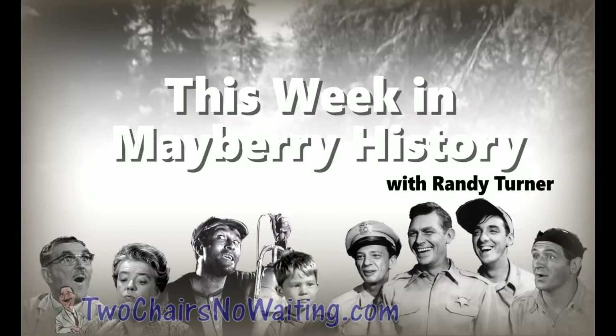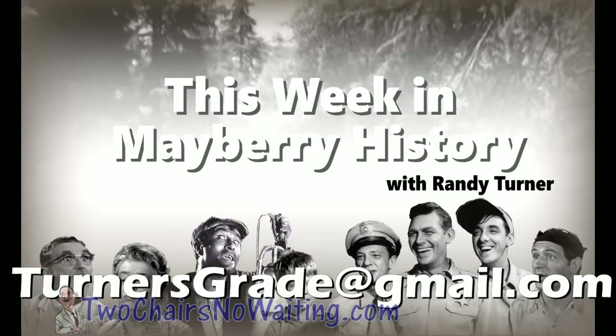Thank you, Randy! If you want to stay updated on Randy's work, email him at turnersgrade@gmail.com. Folks, I hope you had fun tonight on the trivia episode. Go out and share it with friends who are Mayberry fans — they'll do well and might get hooked on the podcast. We record live on Monday nights at 8 o'clock Eastern Time at live.twochairsnowaiting.com. The chat room folks always have a great time.